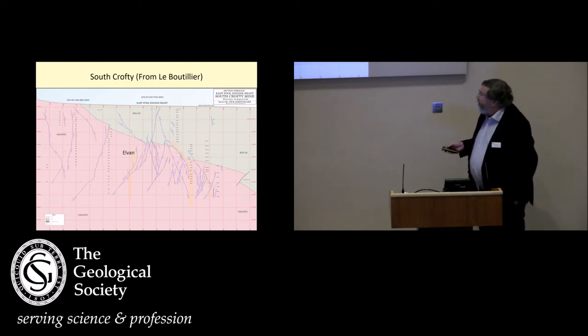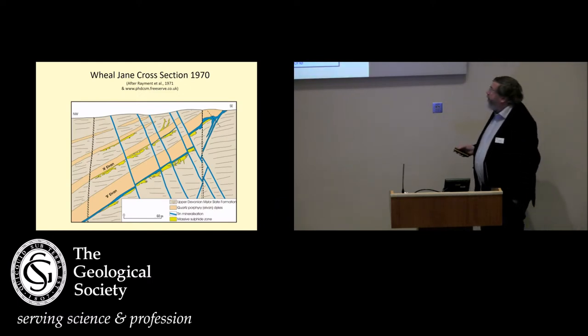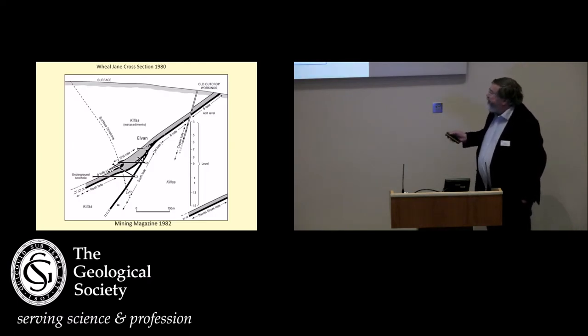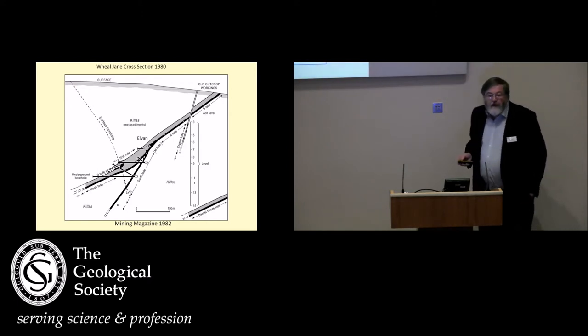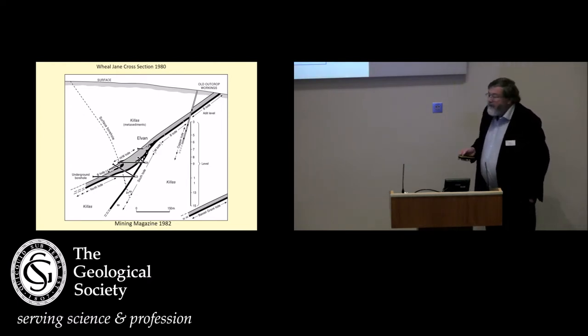Some mineralisation may be cut, some not cut. Probably the better example is Wheel Jane, and when Wheel Jane was actually discovered, it was thought the mineralisation was actually genetically related to the elven dykes. So on the foot wall of the elven dykes, obviously cut by these later structures here, as they got down with depth, they found in fact that the mineralisation was actually fed from below along this south lode structure, and it was in fact just constrained by the dykes, and cut by them. Again you can see these copper lodes cutting through, cutting the dykes. So the dykes are obviously very early, just after the mineralisation, but cut by the later mineralisation.